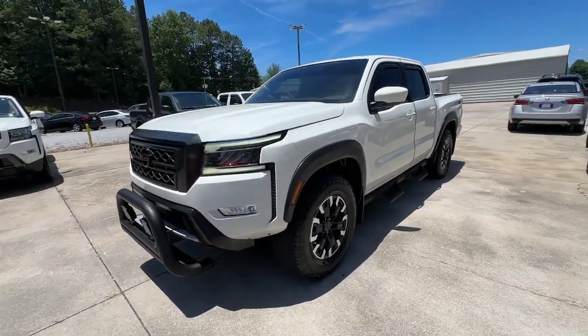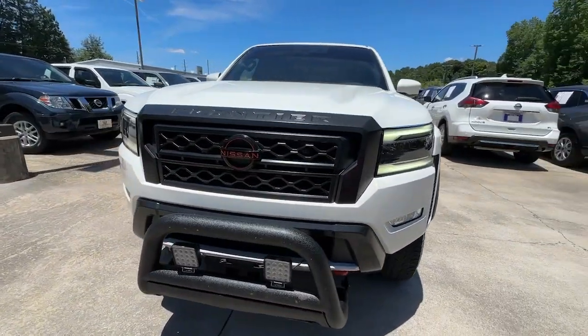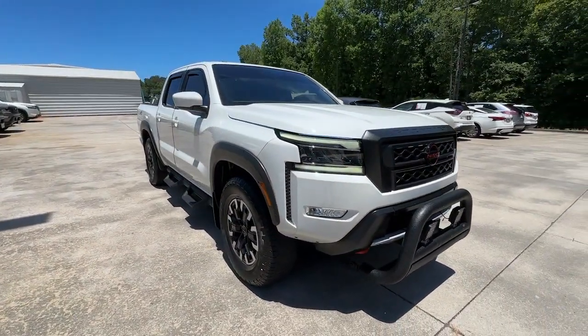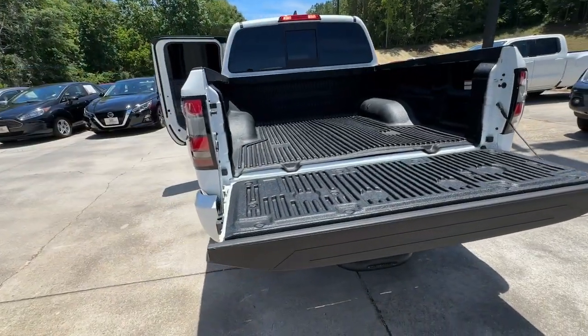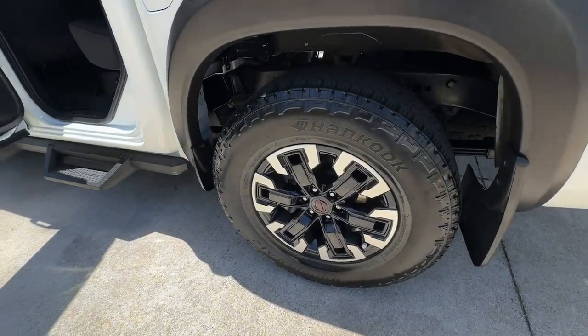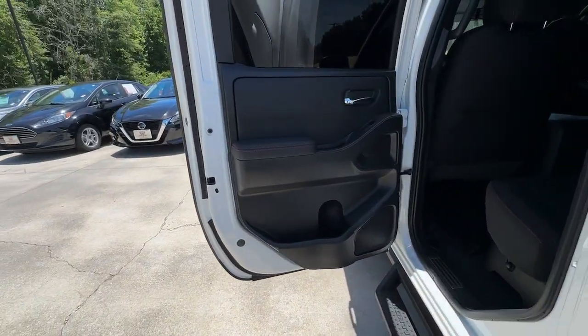The following are some of this vehicle's highlighted options: Intelligent Auto On-Off High Beams, Pre-Collision System, Keyless Entry, Navigation System, Backup Camera, Bedliner, Four-Wheel Drive, Keyless Start, Remote Engine Start, Satellite Radio.